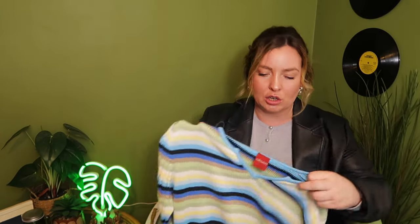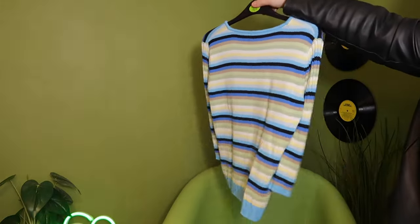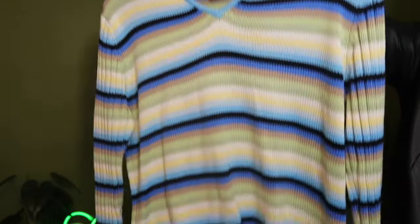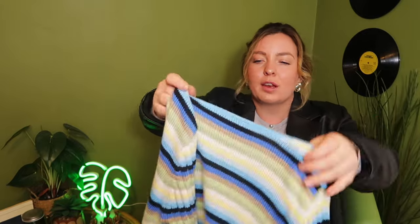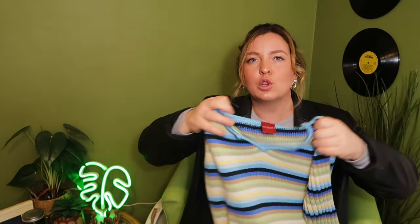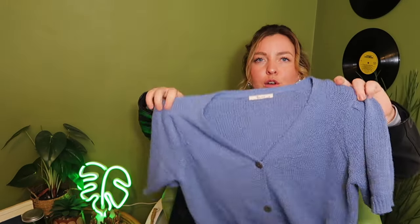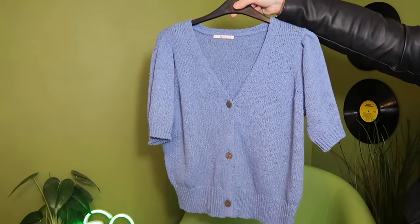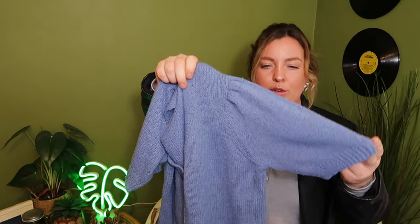This next one is also from Cats Protection — a stripy blue knitwear piece. I had it in mind for Friends Fest as a backup option just in case the other one didn't fit. It's got three-quarter length sleeves. Just love the colours — blues, greens, stripes all over — and I do love a good little V-neck. This one was £4.50 and the brand is Olsen. Then from Salvation Army, a nice soft baby blue cropped knit cardigan from TU, which I think is Sainsbury's, in a size 12. Another perfect layering piece.